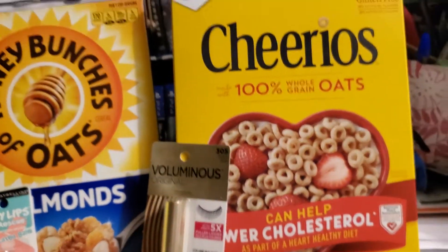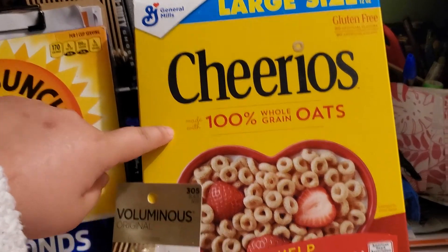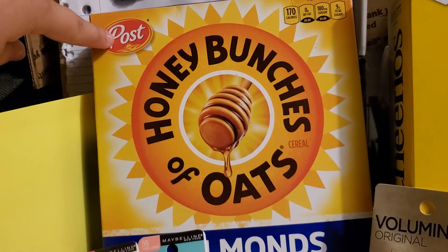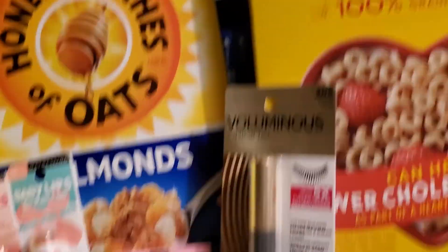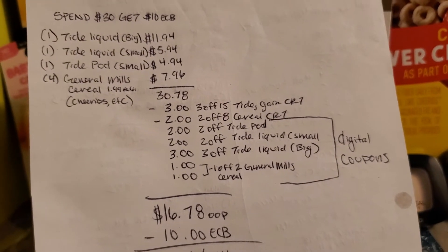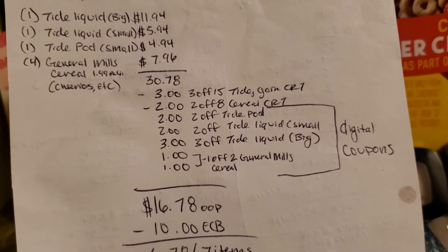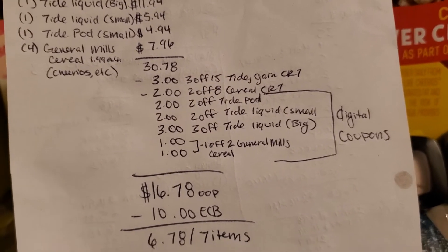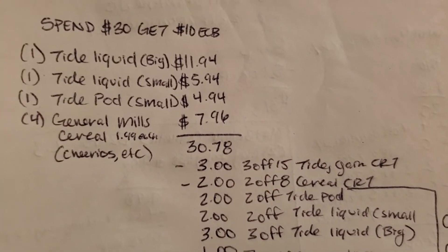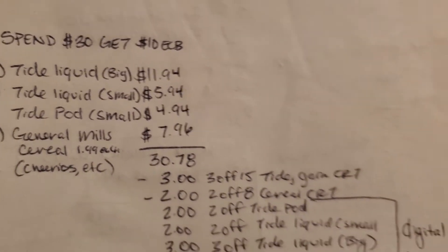I actually picked up two Cheerios and two Honey Bunch of Oats, though one of those was actually Post and the other is General Mills. The $1 off two General Mills coupon — I had two of them and both came off, which was good. After everything, the total before coupons is $30.78.